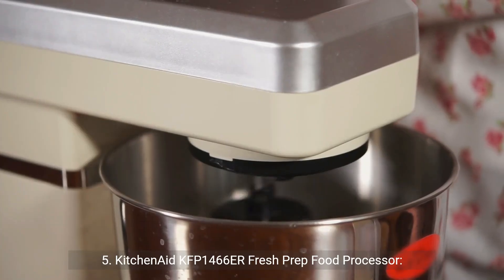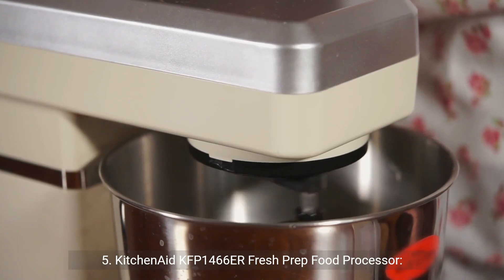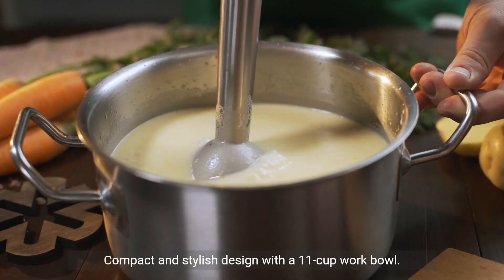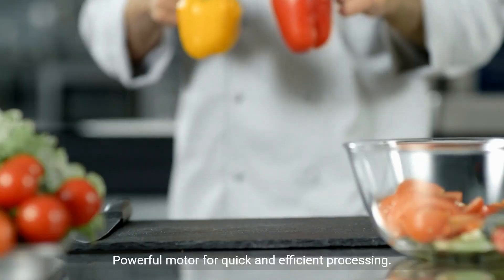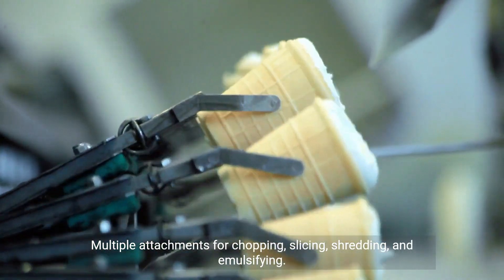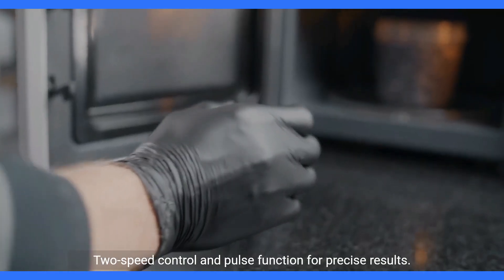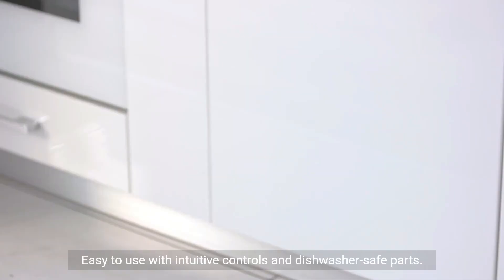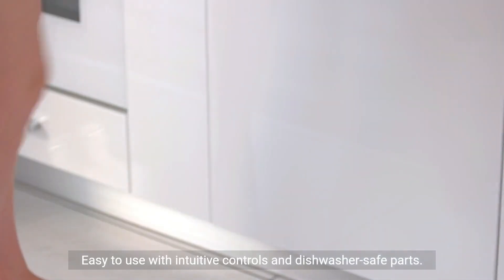5. KitchenAid KFP1466ER Fresh Prep Food Processor. Pros: compact and stylish design with 11-cup work bowl; powerful motor for quick and efficient processing; multiple attachments for chopping, slicing, shredding, and emulsifying; 2-speed control and pulse function for precise results; easy to use with intuitive controls and dishwasher-safe parts.